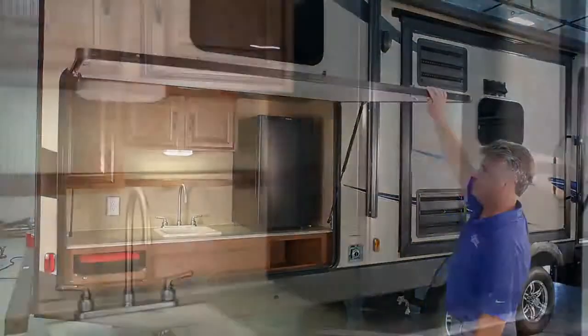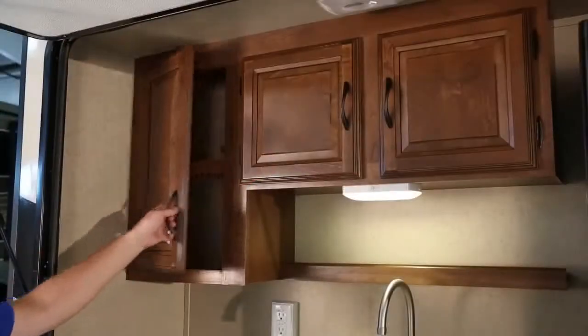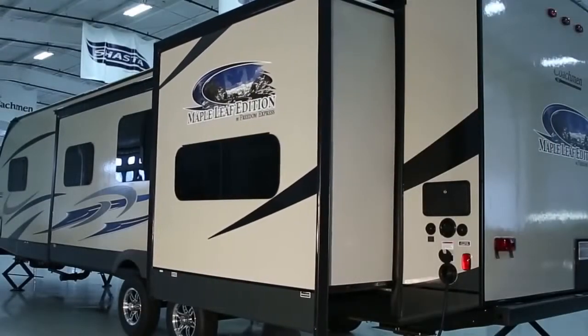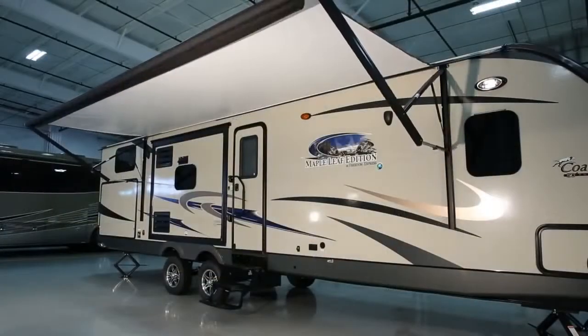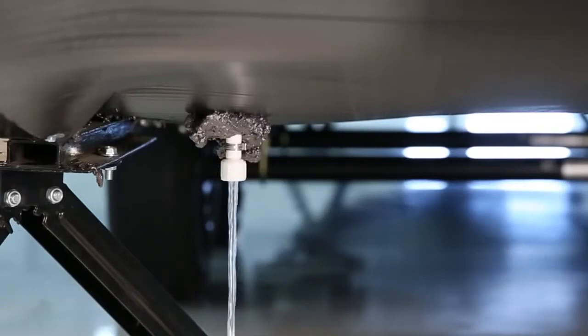Our outside kitchen features a refrigerator, pull-out shelf with Coleman grill, and plenty of cabinet space. Electric slide-outs give you lots of room and comfort inside. There's an electric awning, and all tanks are located under the floor to lower the center of gravity for increased storage capacity and improved handling.